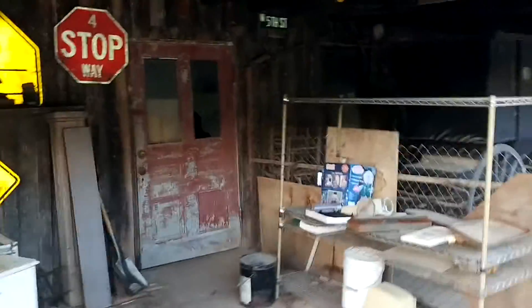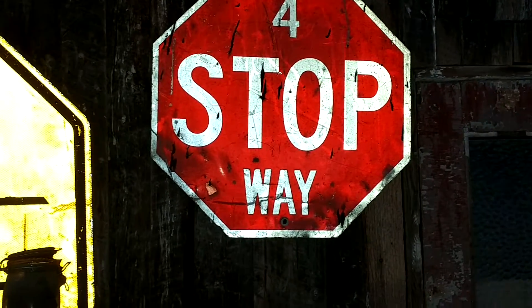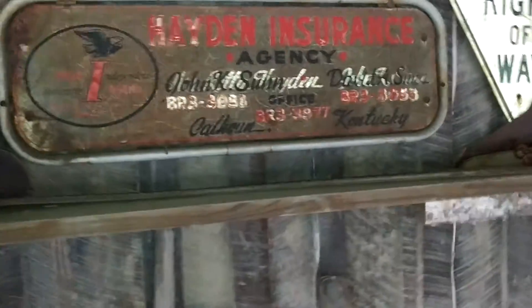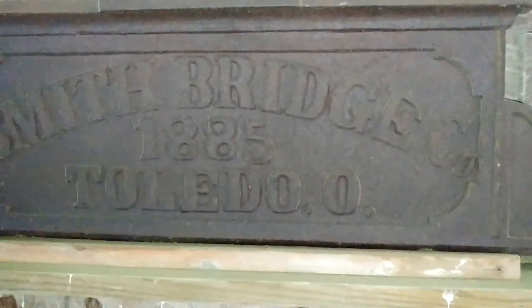All right, here we go. See this cat? He keeps getting underfoot. There's a four-way stop sign — they don't even say that anymore, that's so funny. What's over here? Hayden Insurance Agency — it's been painted over. Smith Bridge, 18th Yacht, Toledo. This cat is underfoot, but he's friendly. I love this old thing.